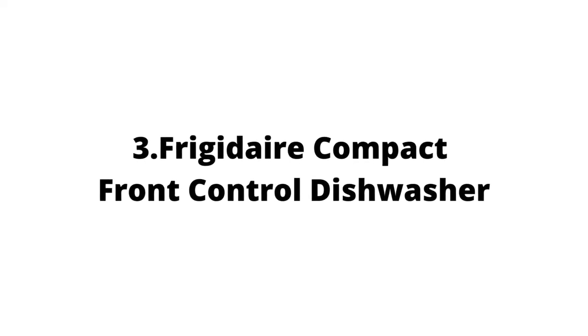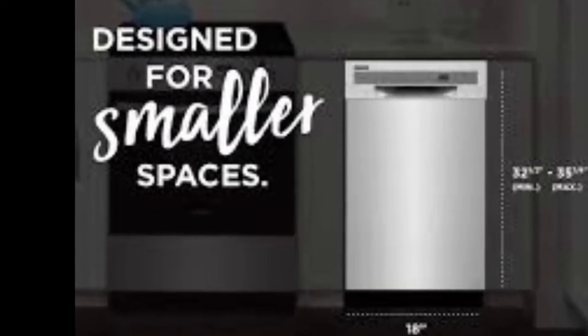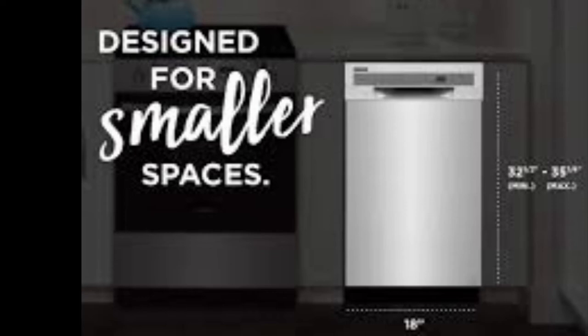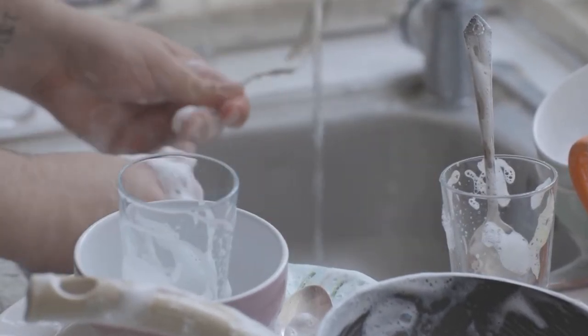Moving away from countertop dishwashers, our third pick is the Frigidaire Compact Front Control Dishwasher in Stainless Steel with Dual Spray Arms. With dimensions of 18 inches in length and up to 35.25 inches in height, this will fit any standard fitting to make a fine addition to any American home. The dual spray arm maximizes cleaning performance, providing a clean and safe wash every time, with Frigidaire advertising a 99.9% success rate in killing nasty bacteria.